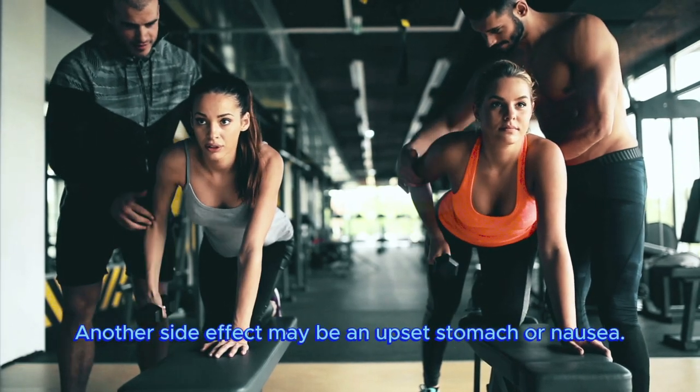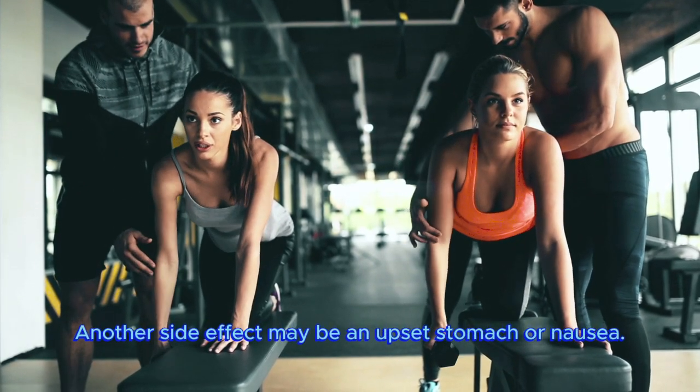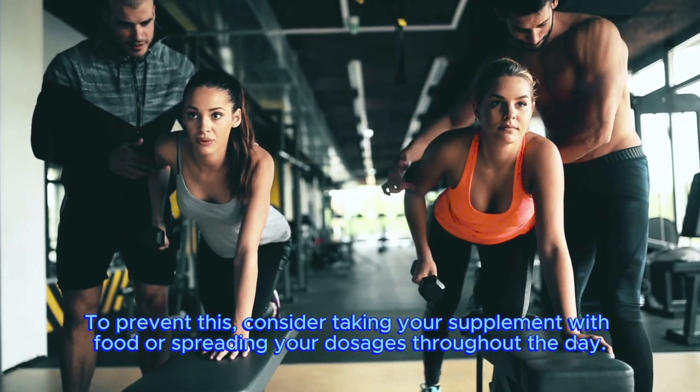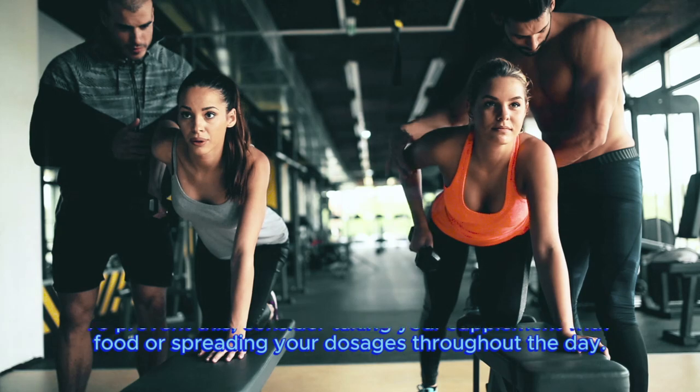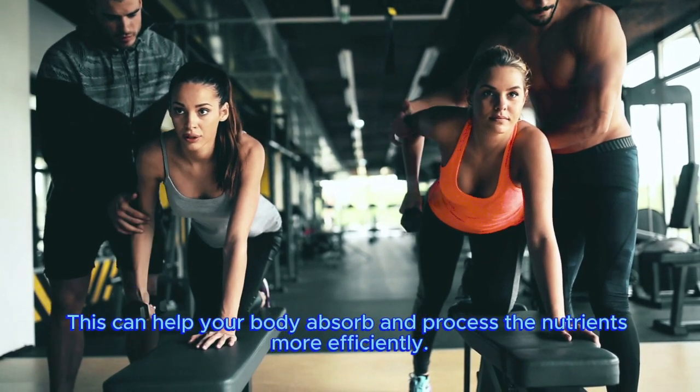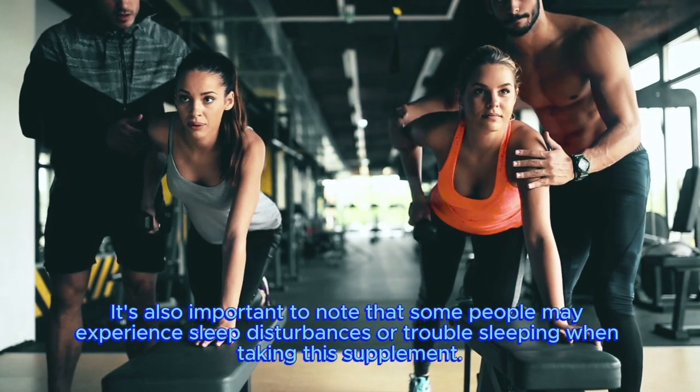Another side effect may be an upset stomach or nausea. To prevent this, consider taking your supplement with food or spreading your dosages throughout the day. This can help your body absorb and process the nutrients more efficiently.